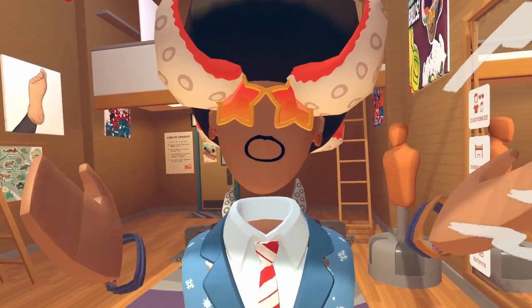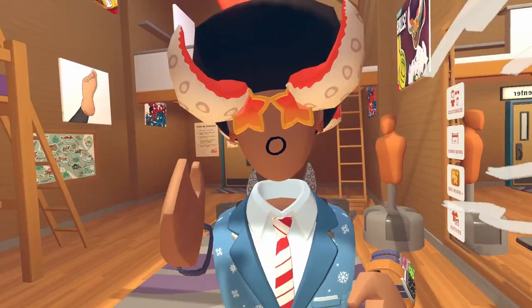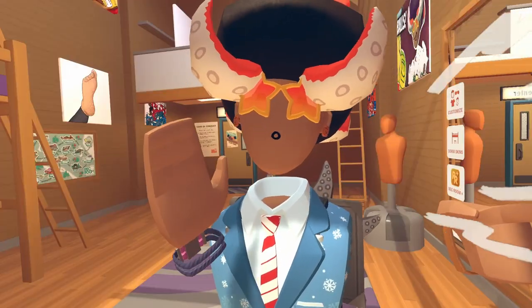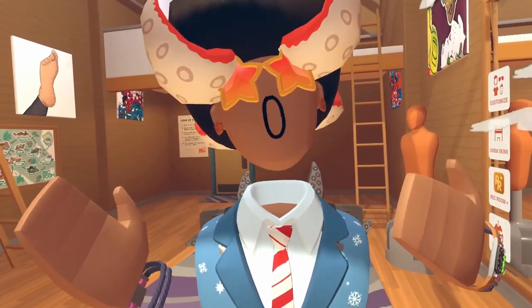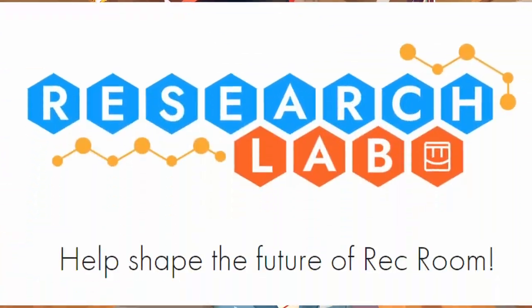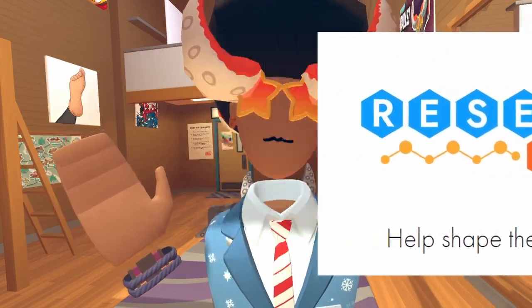Are you one of the Rec Room players that actually want to help Rec Room for the better? Do you want to change its course in the future and maybe even change its fate? Well, at Research Lab Rec Room you can do so. The link will be provided down in the description below if you guys want to take a look, but help shape the future of Rec Room Research Lab.